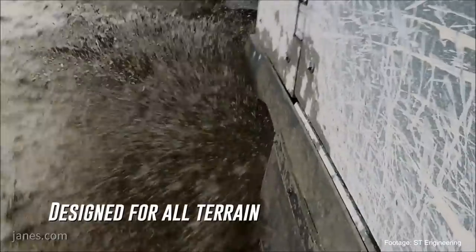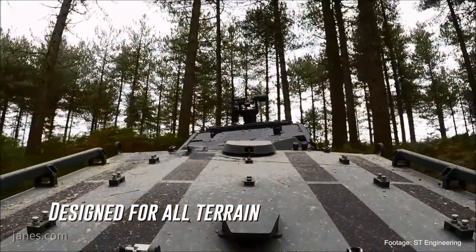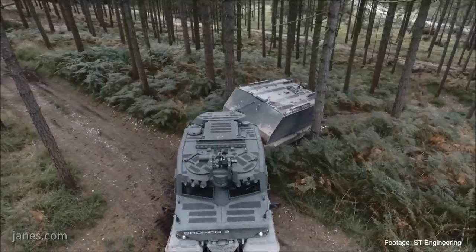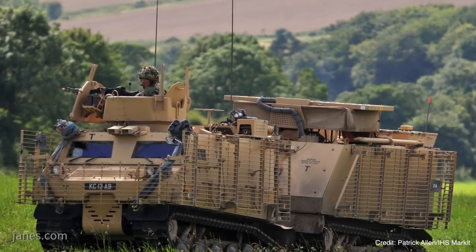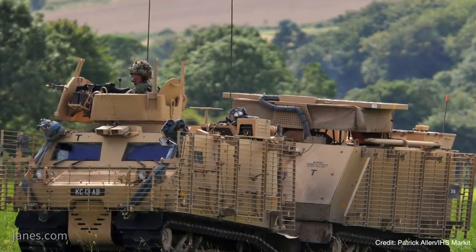There have been three generations of Bronco. The original first Bronco was supplied to the Singapore Armed Forces. The second generation Bronco — what the UK MOD refers to as Warthog — that is correct. We derived the Warthog from Bronco 1, we call it Bronco 2, and it was used in Afghanistan where it performed tremendously well. It had about 30 IED hits but zero fatalities — a great record for this vehicle.